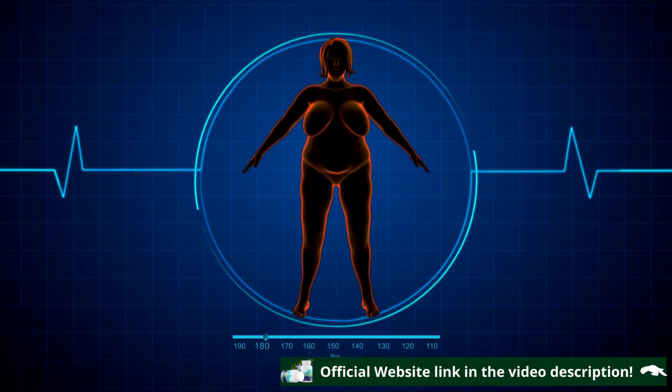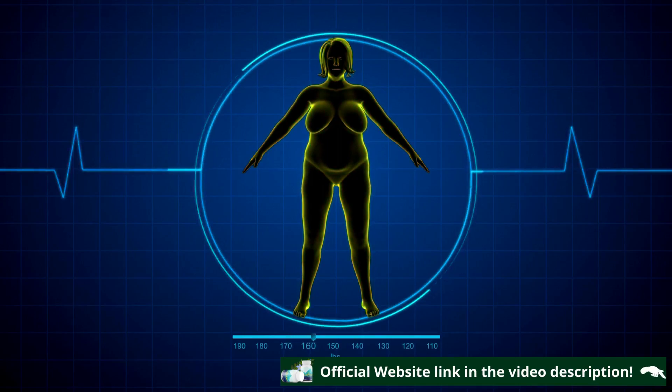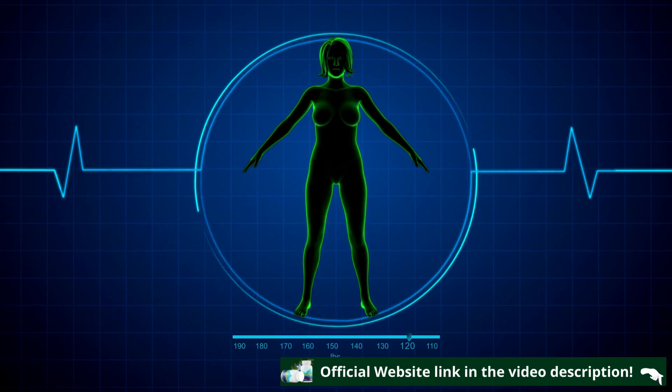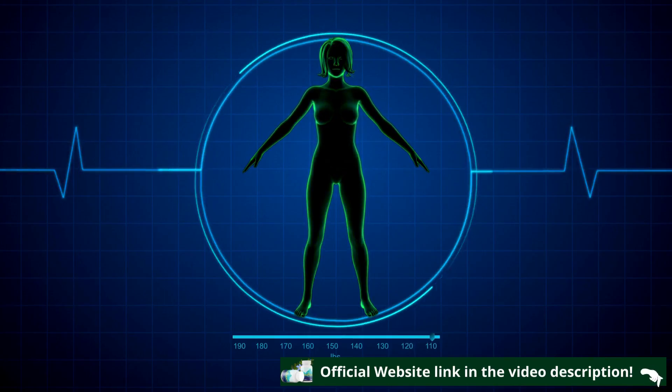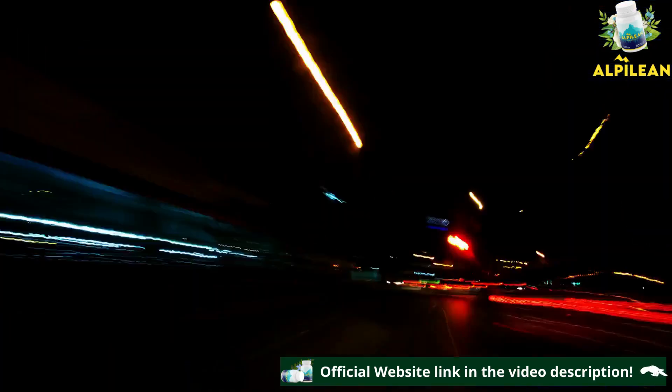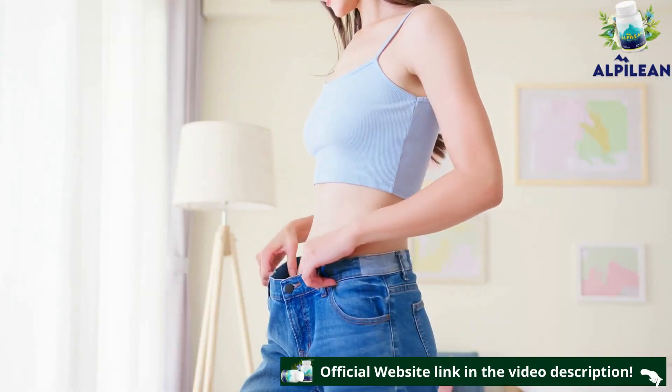When the internal temperature is normal, our metabolism burns fat quickly and effortlessly. The same does not happen when the temperature is low. Thinking about this, Alpilean was developed to optimize body temperature in order to electrify the metabolism and accelerate fat burning in a natural and effortless way.